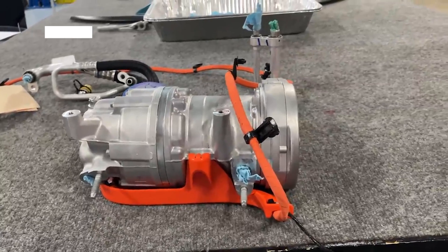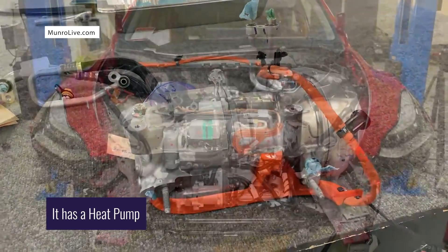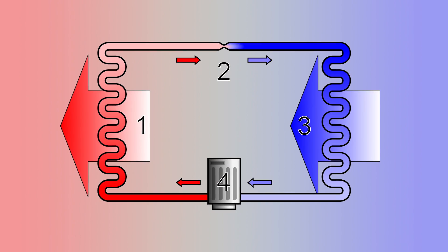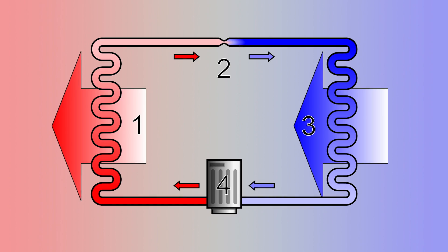The Tesla Model Y is the first Tesla vehicle to use a heat pump for interior cabin heating and cooling, which can improve vehicle efficiency compared to Tesla's previous models that use electrical resistance to keep the car's interior warm and toasty. A heat pump is a device that transfers thermal energy, and can be used for heating, or in reverse, for cooling.